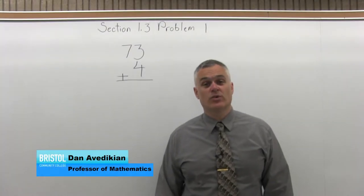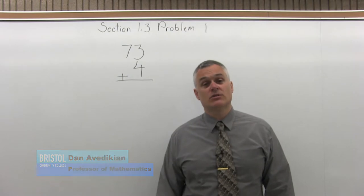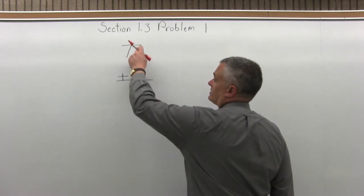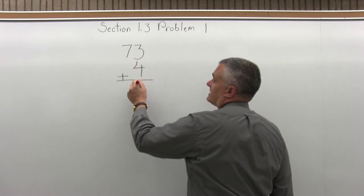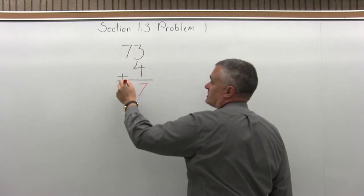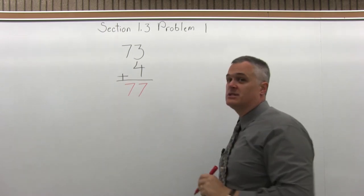This is Section 1.3, Problem number 1. We have to add 73 plus 4. It's written in a vertical format. We can just add the 3 and the 4, which makes 7. There's nothing to carry, so the 7 plus nothing under it just stays 7, and the answer is 77.